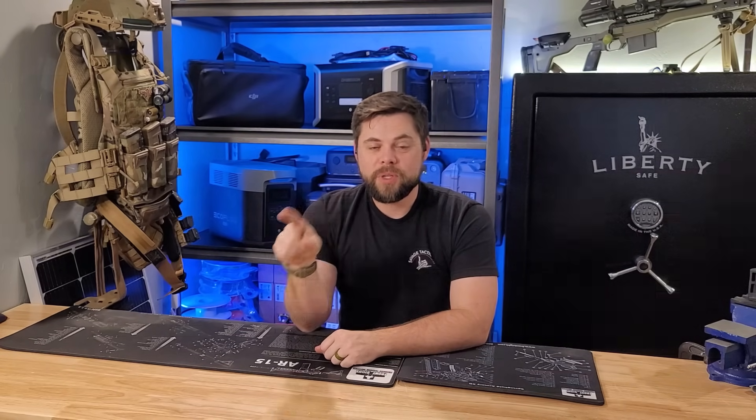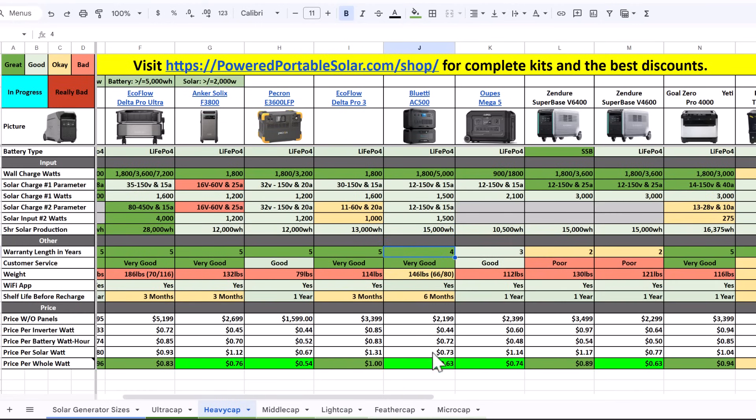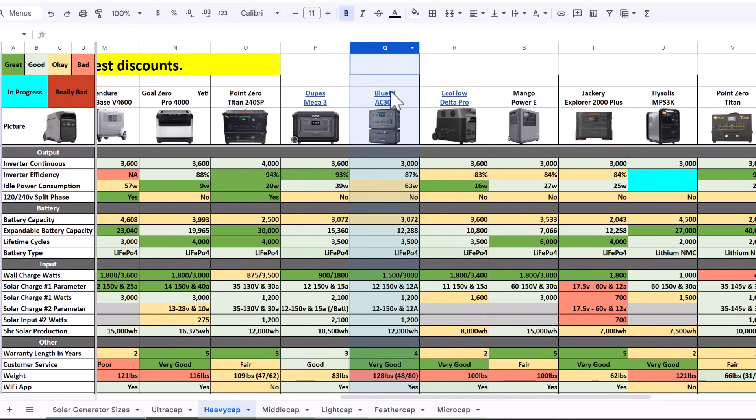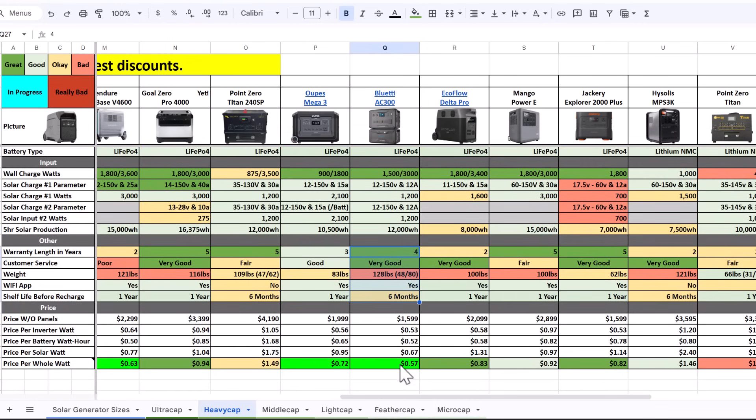If you go to my free comparison chart — I'll put a link down below — you can look at all the Bluetti units I have listed there. If you scroll down to the bottom, there's a collection showing the average price for the whole system, factoring in the inverter, battery, and solar. That way it's a true, honest, apples-to-apples comparison. Because if you just compare battery, the solar input could be terrible and the unit wouldn't be worth it. Bluetti consistently has really good pricing when you compare the complete system.